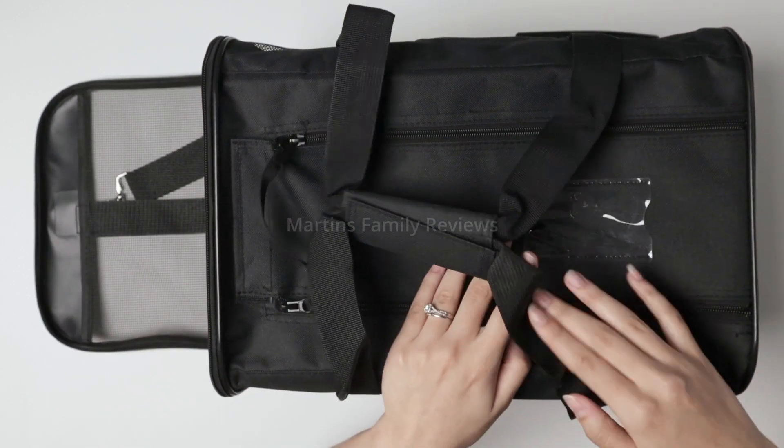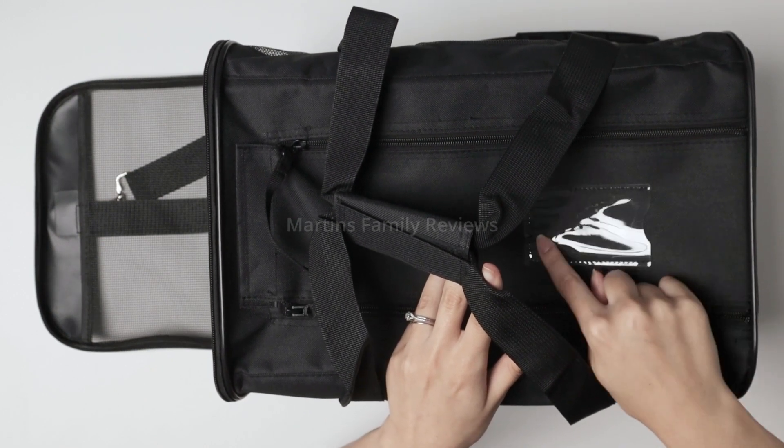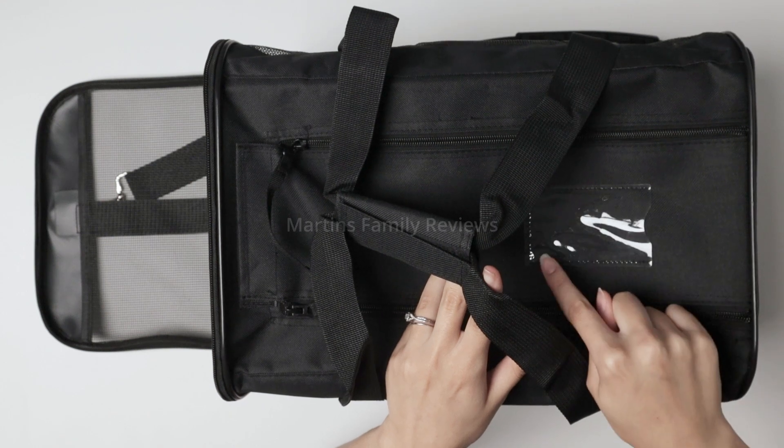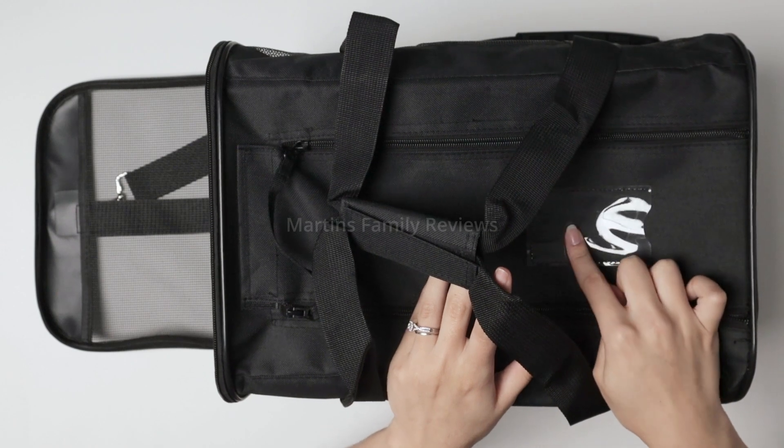On the top of the bag you're also going to see a little plastic so you can slip in a little ID tag so it can say your name, your phone number, the pet's name — whenever you're traveling or taking them with you, that is very important.